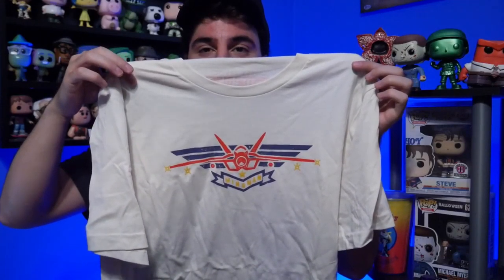There it is right here. Let's put this on real quick. Now that we got the shirt on, here is the shirt with the hat — pretty cool. I don't wear a lot of hats, but this will definitely be a display piece for me. So thank you to Paramount.